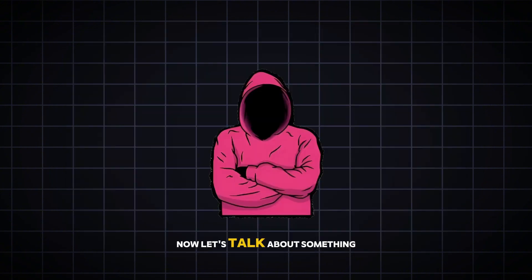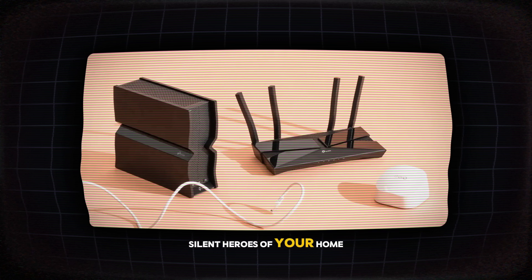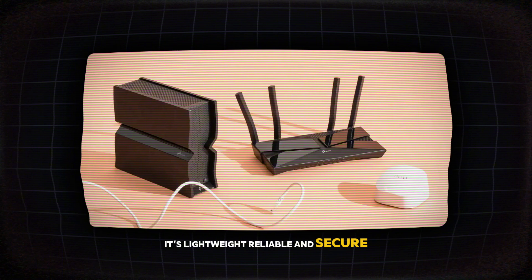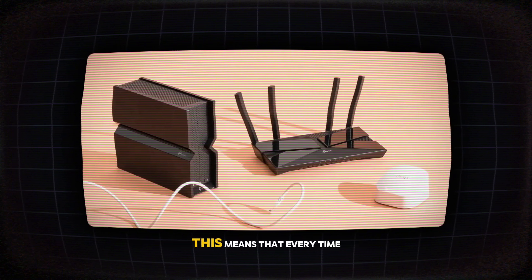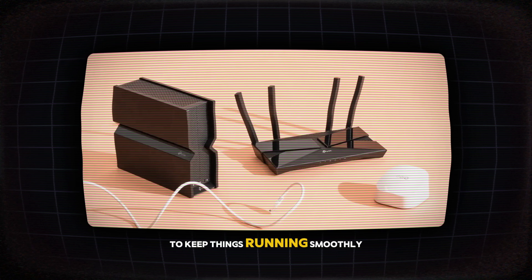Let's talk about something even more invisible, but just as important: your internet connection. Routers and modems are the silent heroes of your home, keeping you connected to the world. Many of these devices run on embedded Linux — it's lightweight, reliable, and secure, which is exactly what you want when handling your internet traffic. This means that every time you stream a video, play an online game, or just scroll through social media, Linux is quietly working in the background to keep things running smoothly.